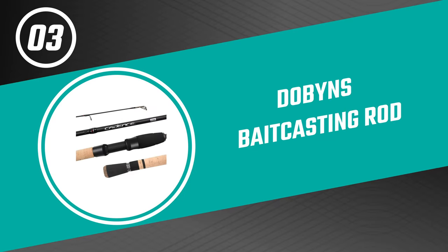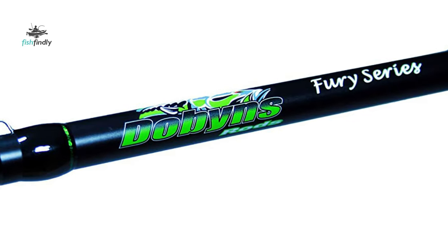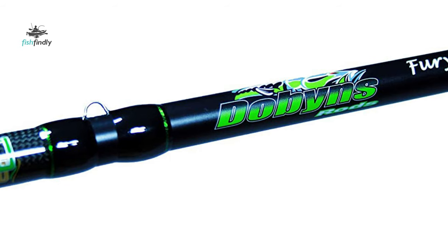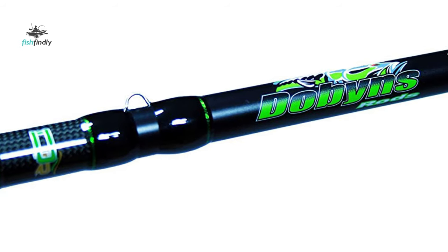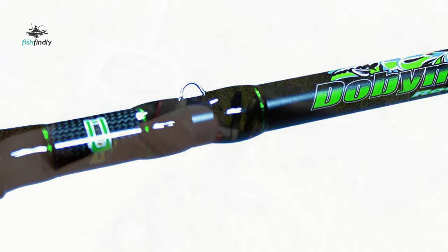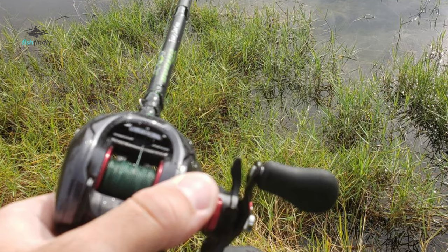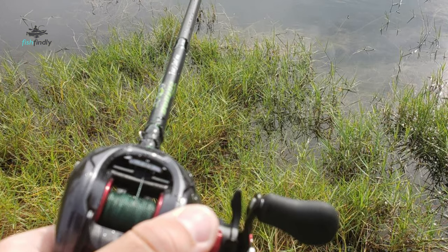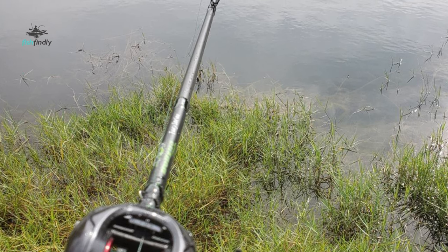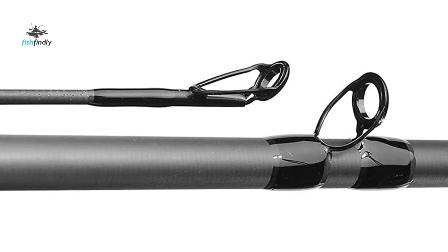Number three: Dobbins bait casting rod. If you are looking for the best bait casting rod, look no further than the Dobbins bait casting rod — one of the best on the market. This bait casting rod is sensitive, light, strong, and balanced at an exceptional value. It is a tournament favorite. Choose from 17 technique-specific bait caster and spinning rods. The bait casting rod is designed and created by bass fishing legend Gary Dobbins.